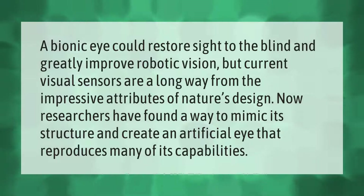A bionic eye could restore sight to the blind and greatly improve robotic vision, but current visual sensors are a long way from the impressive attributes of nature's design. Now researchers have found a way to mimic its structure and create an artificial eye that reproduces many of its capabilities.